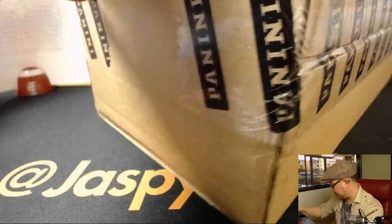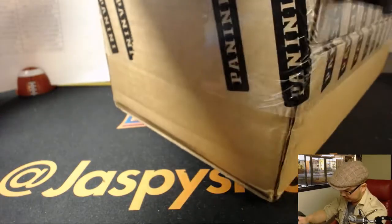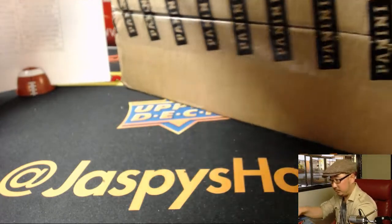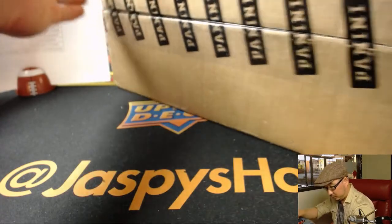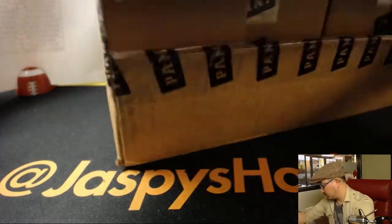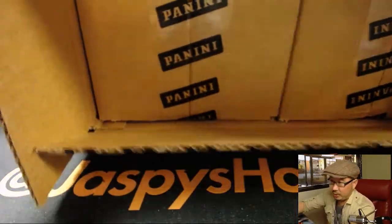Fresh case, let's pop this guy open. Those are the inner cases.